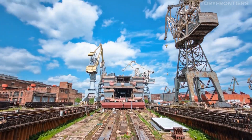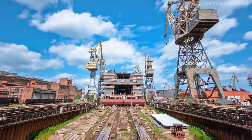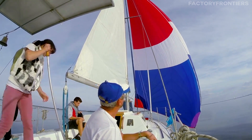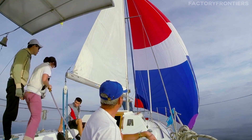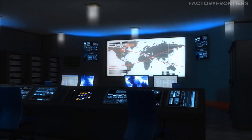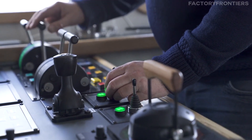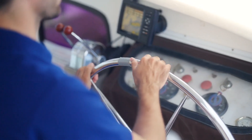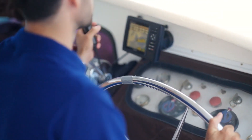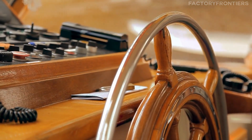While the engineering marvels of the MSC Arena are impressive, it's the human element that truly brings this floating city to life. A crew of 20 to 25 individuals operates this massive vessel, working in harmony to keep it running smoothly during its months-long voyages. The crew is divided into three main departments: the engine department, which maintains the powerful propulsion system; the deck department, which oversees navigation and cargo handling; and the stewards department, which manages the day-to-day living needs of the crew.